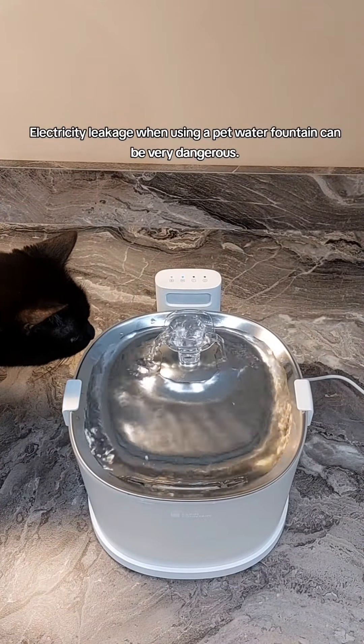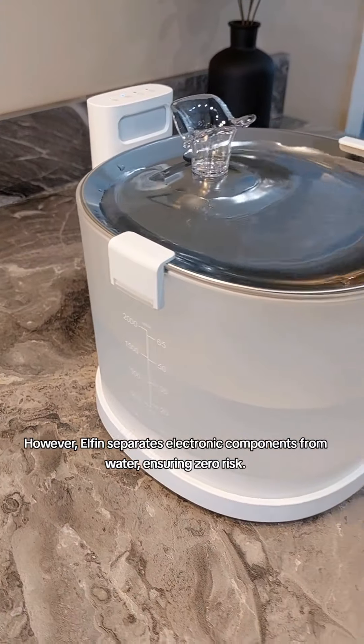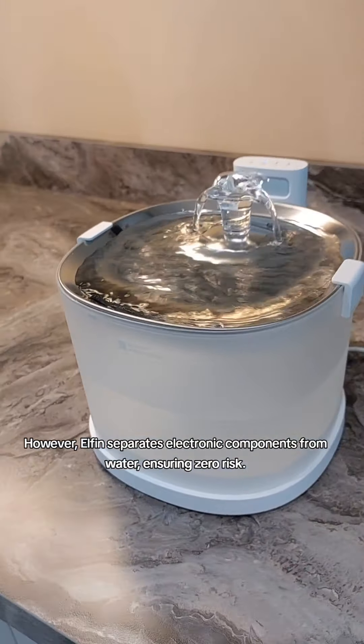Electricity leakage when using a pet water fountain can be very dangerous. However, Elfin separates electronic components from water, ensuring zero risk.